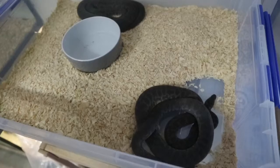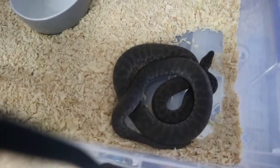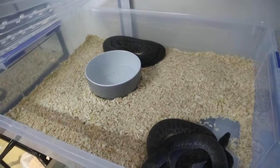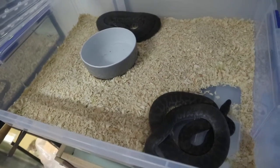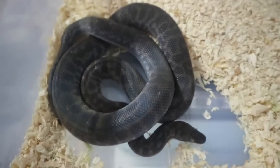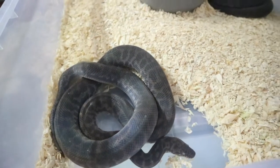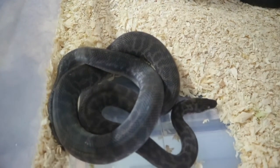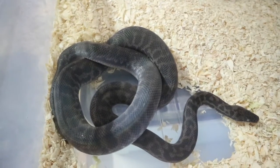Over here we've got both the spotted pythons, which are in shed — the female just here and the male over here. Hopefully they both shed in the next couple of days, and we should have some babies from mama very soon. Fingers crossed for some albino babies — it looks like she's getting pretty close to that pre-lay shed. This will be her first season where she's shown promising signs of laying, so it'll be fantastic to see those eggs in the incubator.